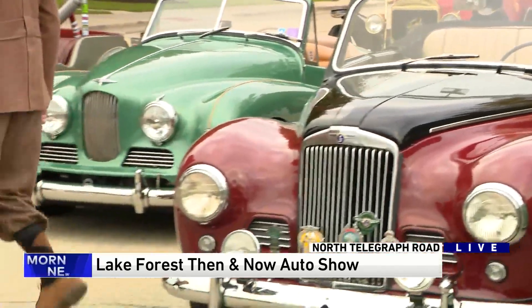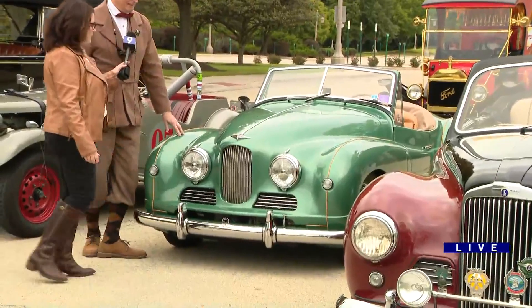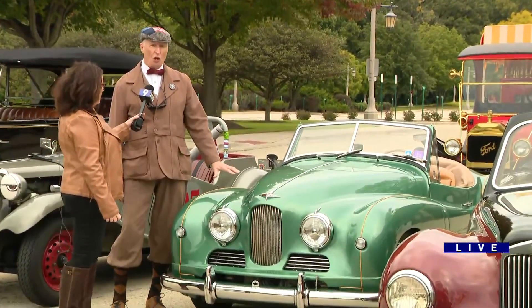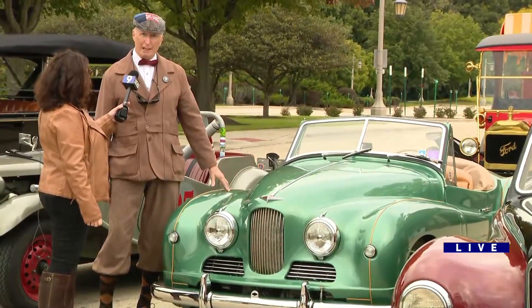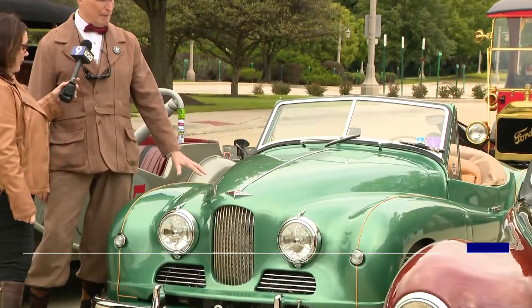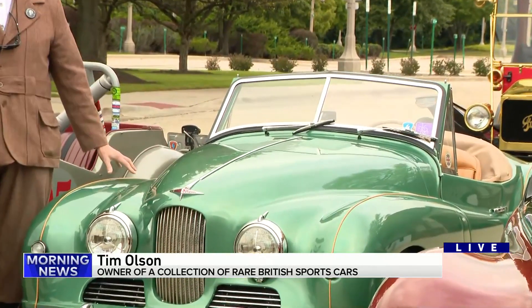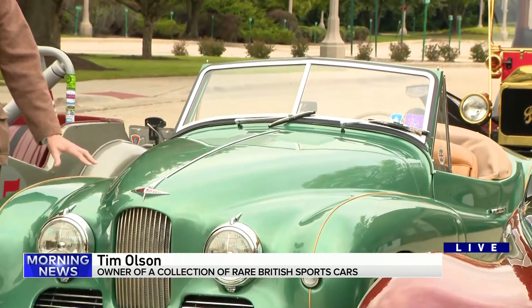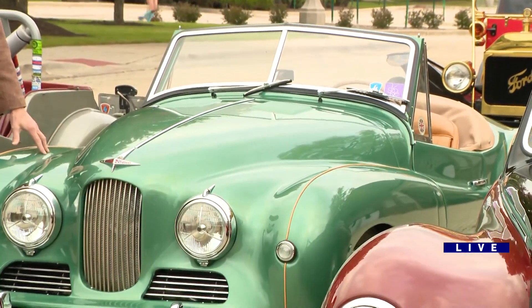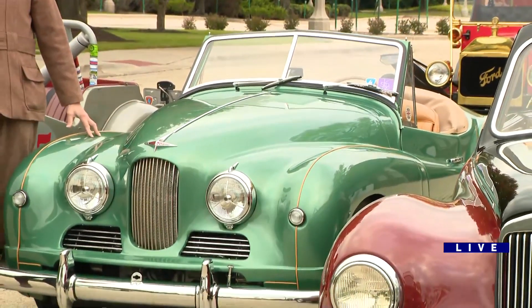The last one is the green one. This is a 1951 Jowett Jupiter. It's all aluminum — handmade aluminum. The company that made this car took so long to make it they couldn't make any money. It was a great car — it won at the 24 Hours of Le Mans three years in a row, but they went out of business in 1954.